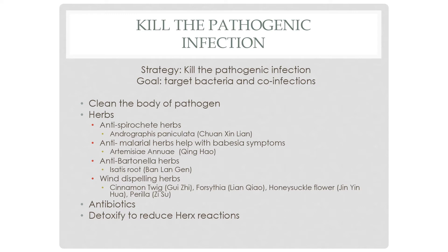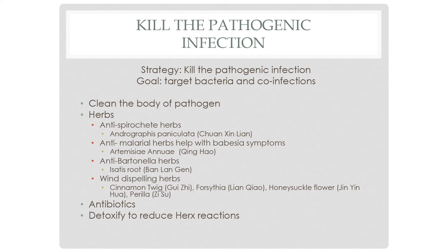Now, killing the pathogen — this is where you target the bacteria. This is the cleaning phase. You've set the body up to get rid of the dirt, so now you can start cleaning. There are a variety of anti-parasitic herbs that can help target spirochetes and co-infections. Wind-dispelling herbs are also part of what makes this Gu treatment different from other Chinese medicine treatments. Antibiotics fall under this category as well. And don't forget to detoxify and use those treatments if Herx reactions come up.